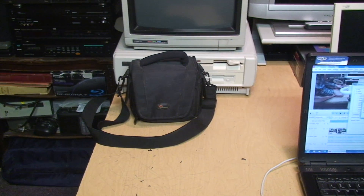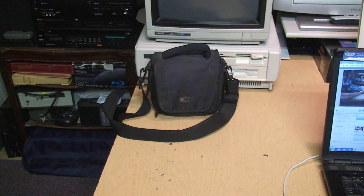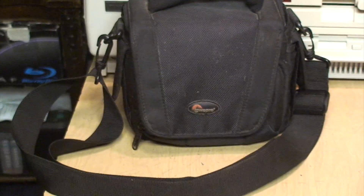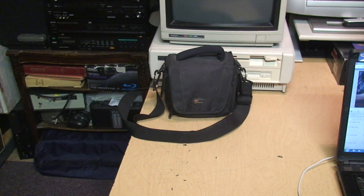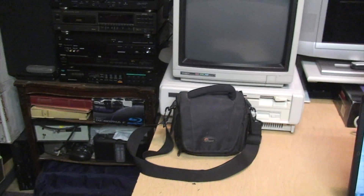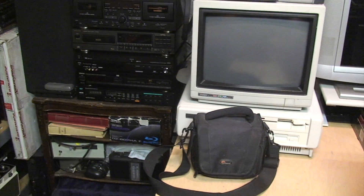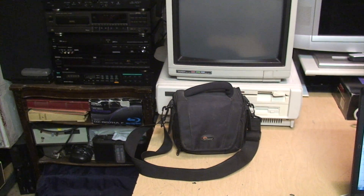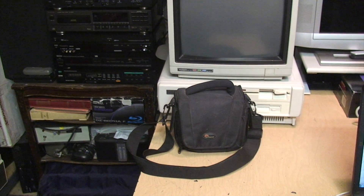Mechanically everything's working — the zoom is working, the focus is working, the SteadyShot is working, the tape mechanism is working — but this audio is coming out weird. I could connect an external microphone and see how that turns out.